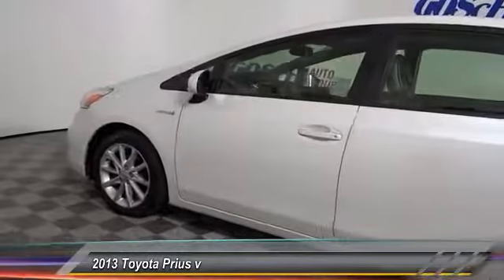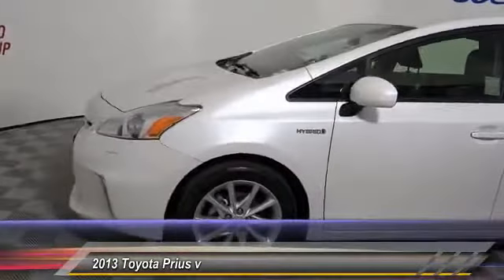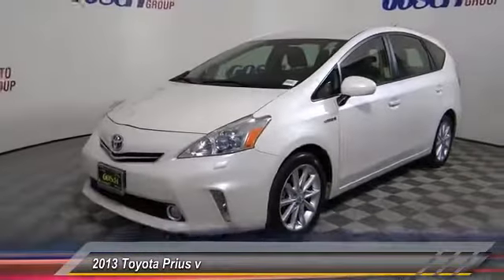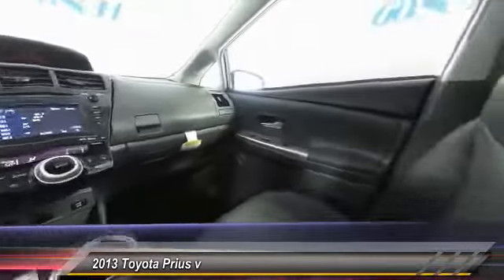Here are some of this vehicle's great options: traction control, navigation system, air conditioning, dual airbags, power steering, four-wheel disc brakes, power windows, rear window defroster, fog light, and trip computer.